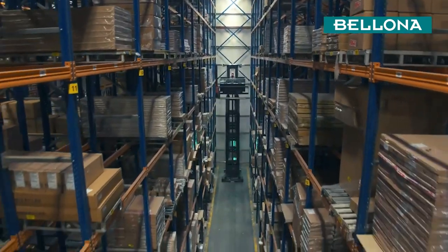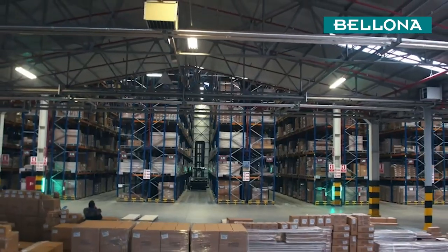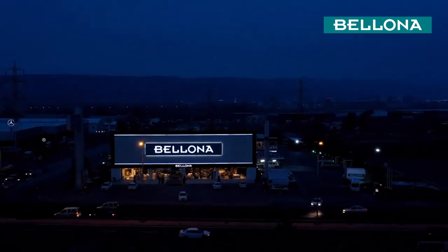Since the first day, we are proud to present Turkey and the world with millions of pieces of furniture with the same excitement.